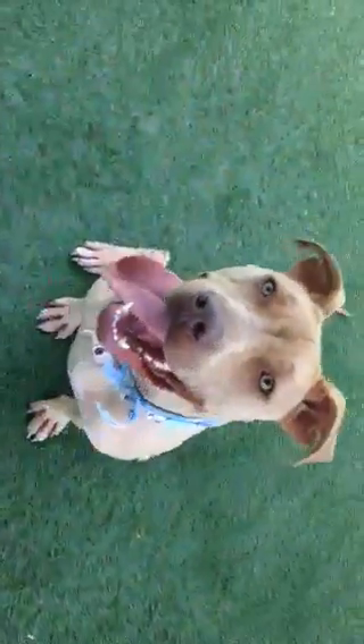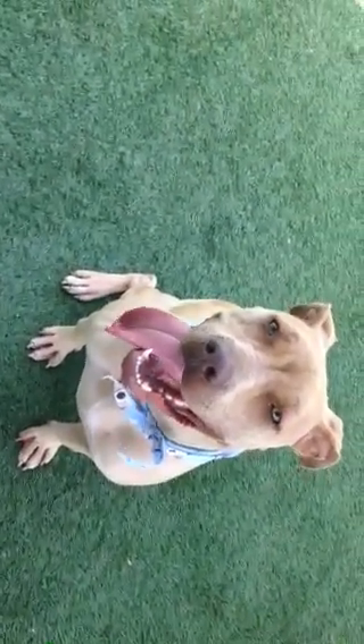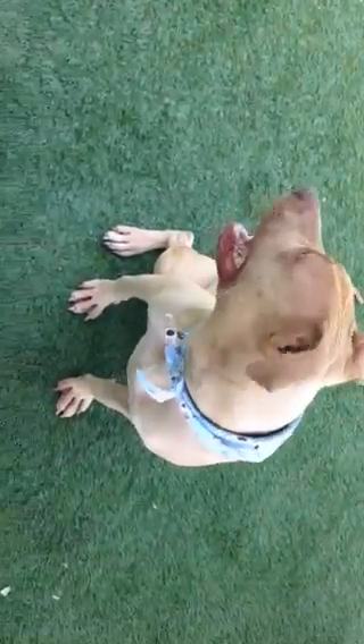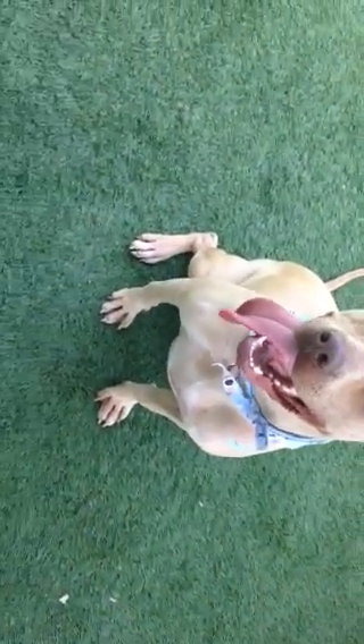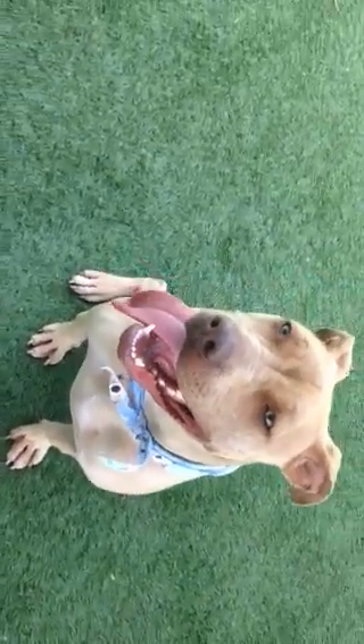So this is Vita. She's listed as a Shar-Pei Pit mix — Pit first, probably. You can see her feet; she's got the Shar-Pei feet and toes. She's got the Shar-Pei fur, which is kind of prickly.